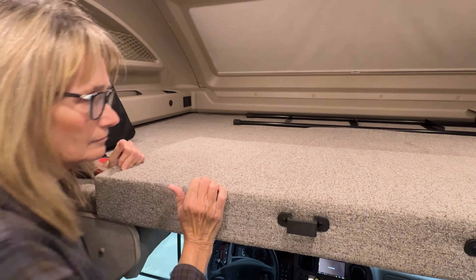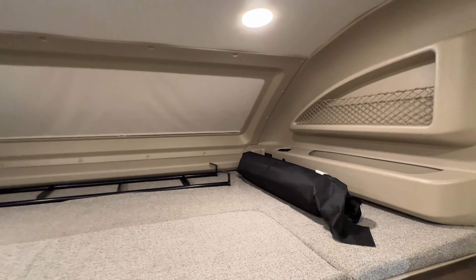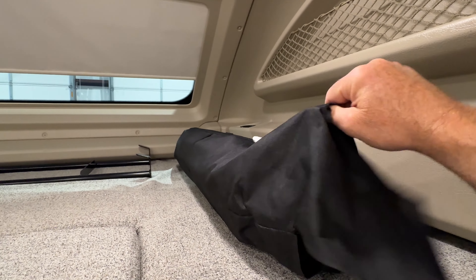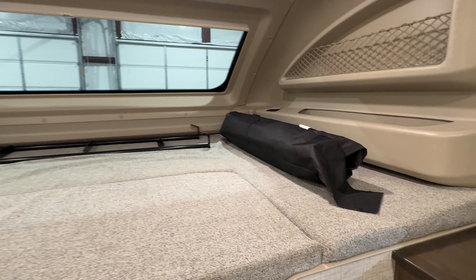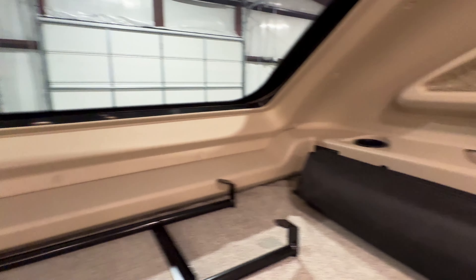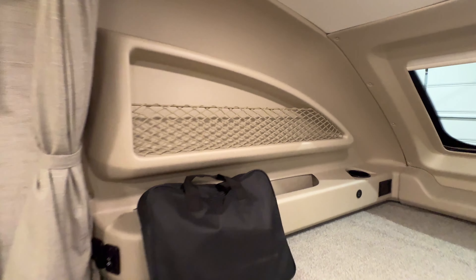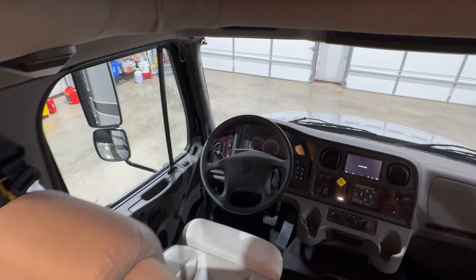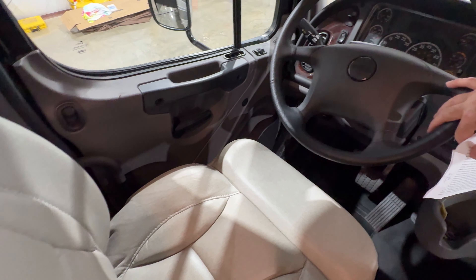First, we've got this bunk — rated for 750 pounds, so you could have two people up there. Flip it and take a look. Got a ladder to get up. There's a hammock up there too. These are your window shades, so when you're parked you can close the whole front for privacy. And if the kids are up there, they've got their own outlets — 110 and USB on both sides to keep all the toys going — plus cup holders and a little storage space.